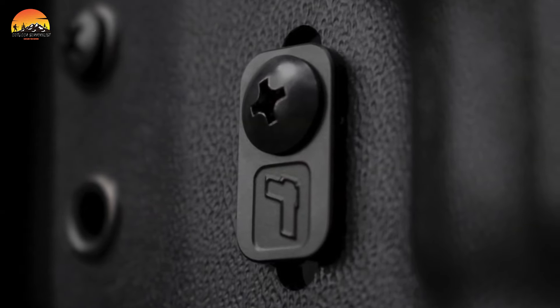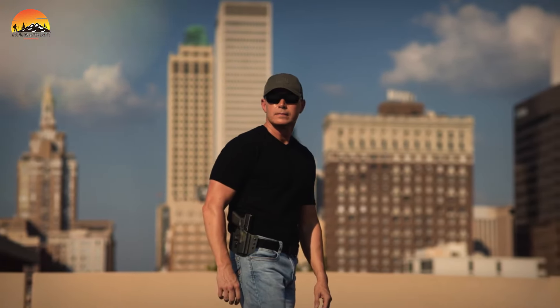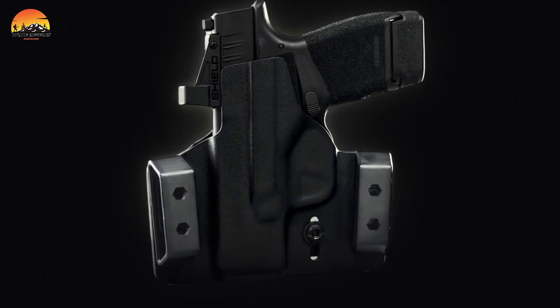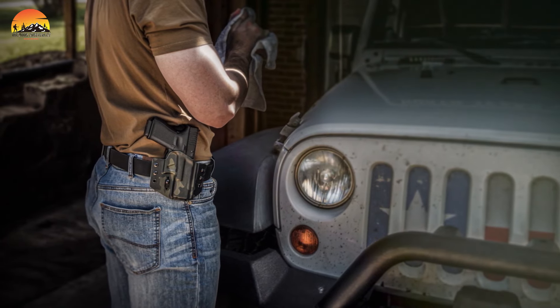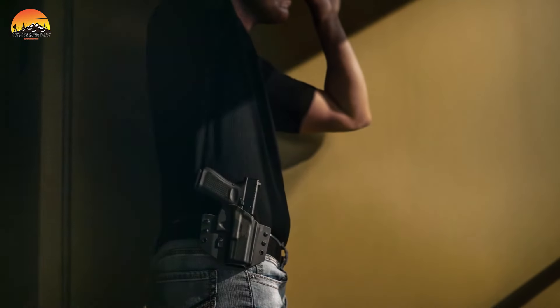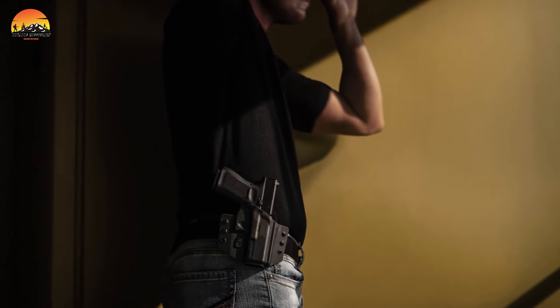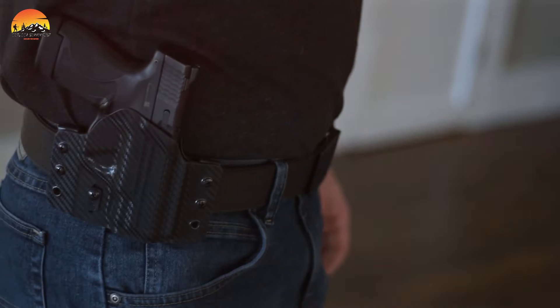However, the Contour holster doesn't compromise on comfort. Its streamlined form and minimal material usage provide a snug fit that seamlessly conforms to your waistline's contours. This ergonomic approach eliminates uncomfortable pressure points and irritation, allowing for extended firearm carry without discomfort.